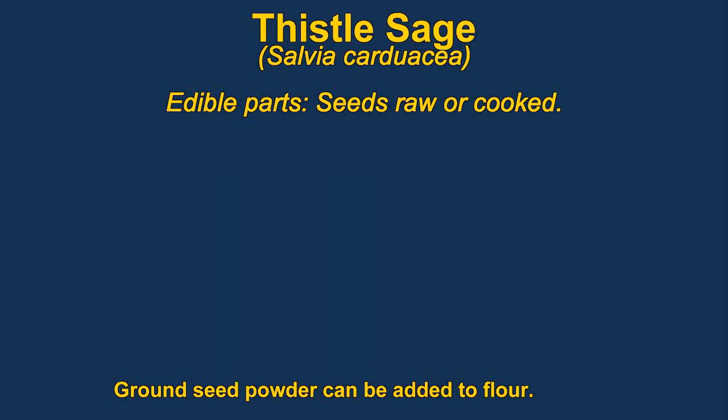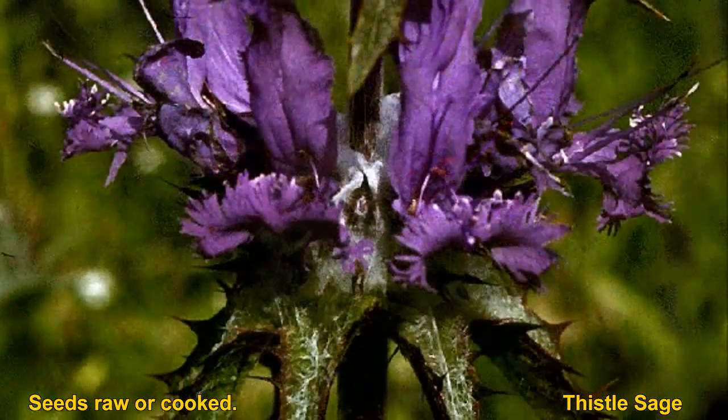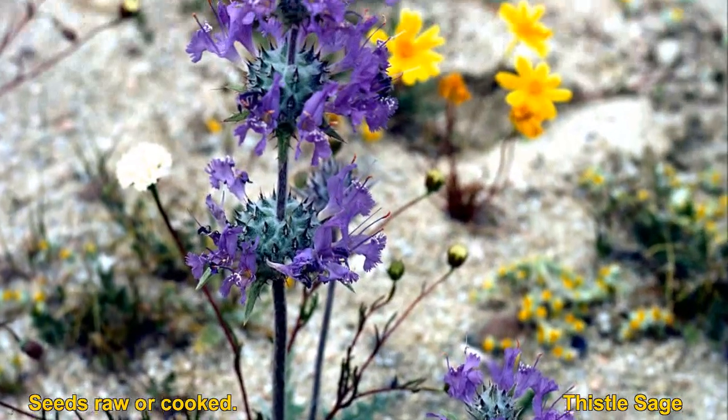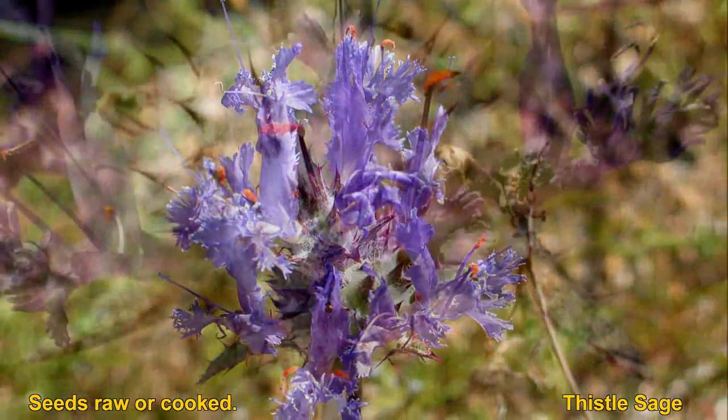The seeds of thistle sage are edible. They are generally roasted and then ground into a powder, which can be added to wheat to improve the flavor. It's also sometimes steeped to make tea. The woolly white basil leaves resemble thistles, and the scent is similar to citronella.